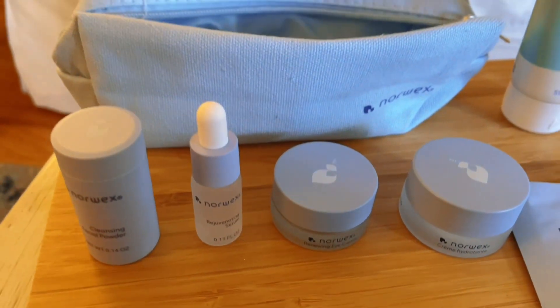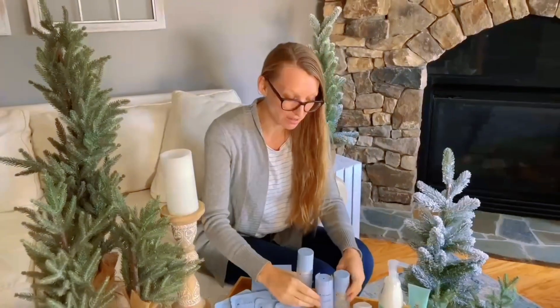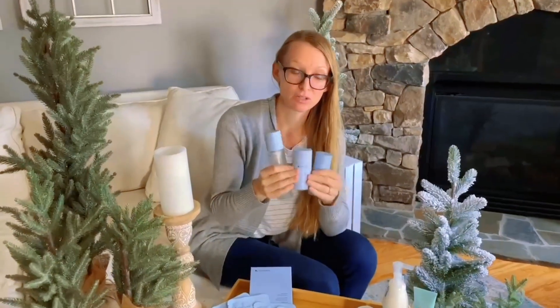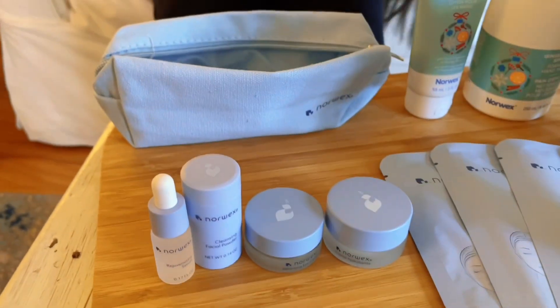We have a travel skincare set. It's your mini option for when you travel and you don't have to worry about being under three ounces. Also, if you want to test out the new skincare line, this is going to be your chance. If you're not ready to dive into the full set, you can grab that travel mini set.